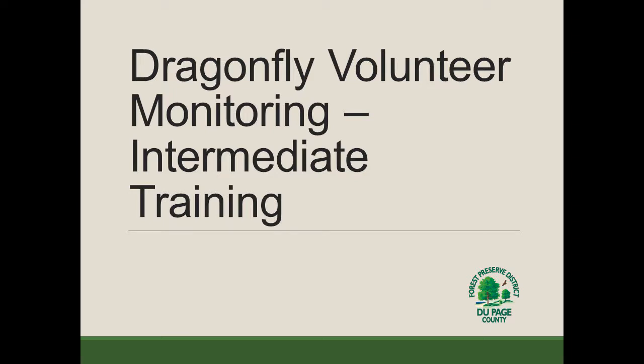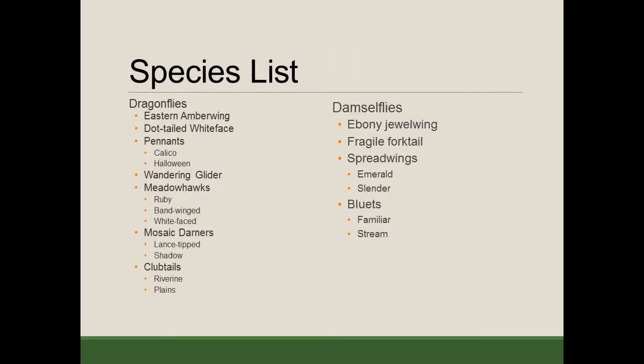Hi everyone and thanks for joining. This is the Dragonfly Volunteer Monitoring Intermediate Training for the Forest Preserve District of DuPage County. The goal of this training is to cover a few additional species that we didn't cover in the intro training. These species are a little bit more rare and less common, but still might be observed as you go out monitoring this season. We'll be covering about 12 additional dragonfly species and about 6 additional damselfly species.